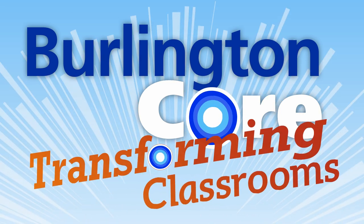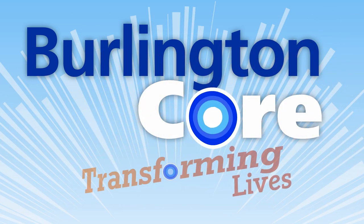Burlington Core. Transforming classrooms. Transforming lives.